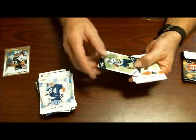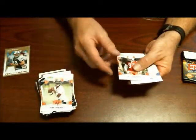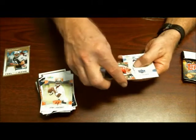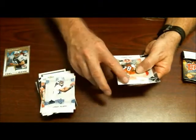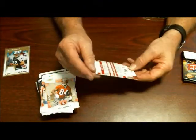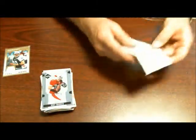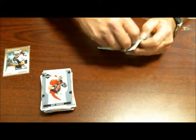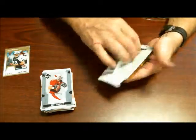Catrell Johnson rookie card, Josh Johnson rookie card, Ali Highsmith rookie card, Jason Rivers rookie card, Josh Morgan rookie card, Kurt Warner. No hits in this box, so my little theory about the pack being in the back is a bust. Let's just see what we get in the pack since we're here.